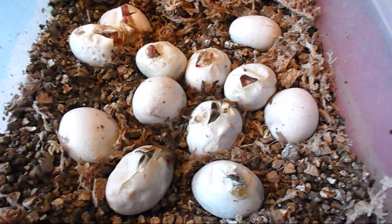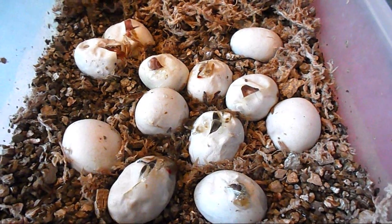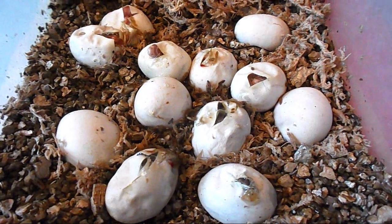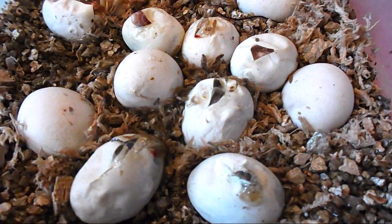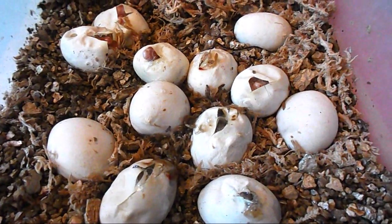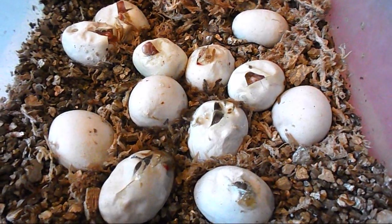Hey guys, I hope you're doing great today. Gumball's clutch has started to hatch. I just came in to check on eggs and we have quite a few that are pipping. We have two that are actually out of the egg. They're hiding under some moss — I'll show them to you in just a minute. And we have about eight more that are pipping. They're starting to poke their little noses out. So they're a little early. I wasn't anticipating them to start hatching for another couple days. But that seems to happen a lot with Gumball's clutches and I don't really know why.